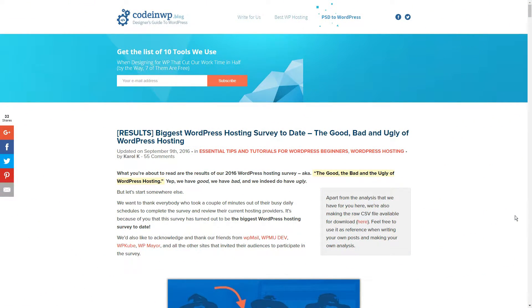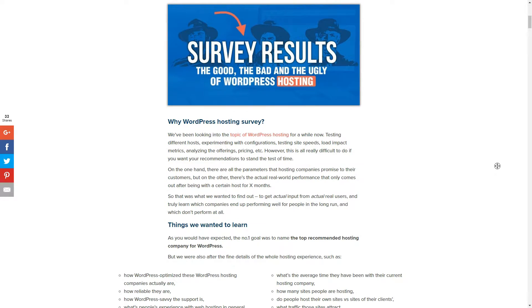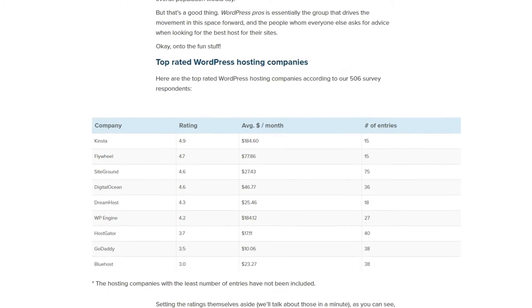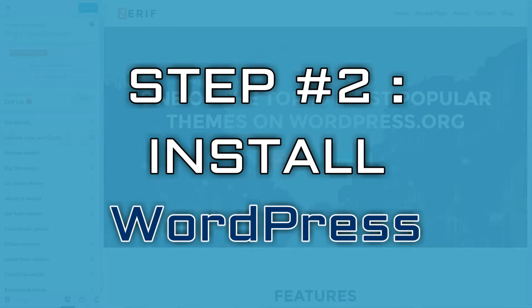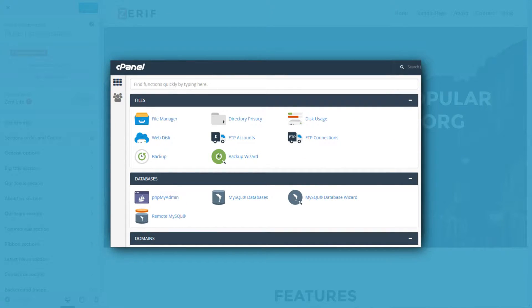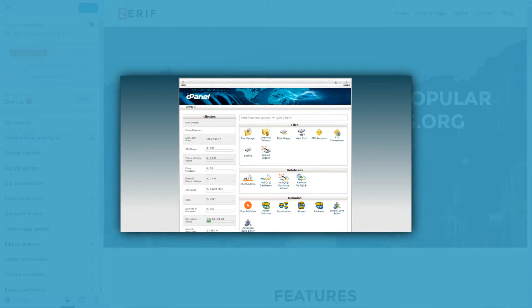We would be doing you a disservice if we just suggested a single host and said sign up here. Instead, you should take a look at our recent massive WordPress hosting survey and use that information to make a decision. Let's now move onto installing WordPress. This process might look a bit different depending on the web host you have settled on.